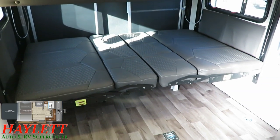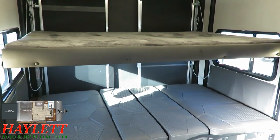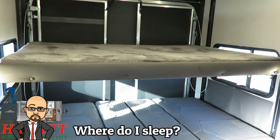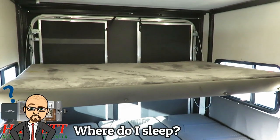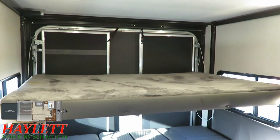One of the first questions I always get on one of these — the 161 Octane here at Haylet RV — is where do you sleep? And we're looking at it. This is a little different. The Happy Jack Power Bed Lift System right here is our primary sleeping space.